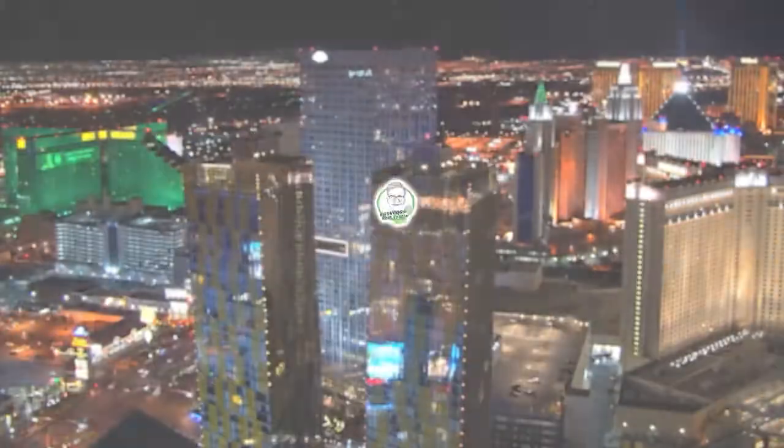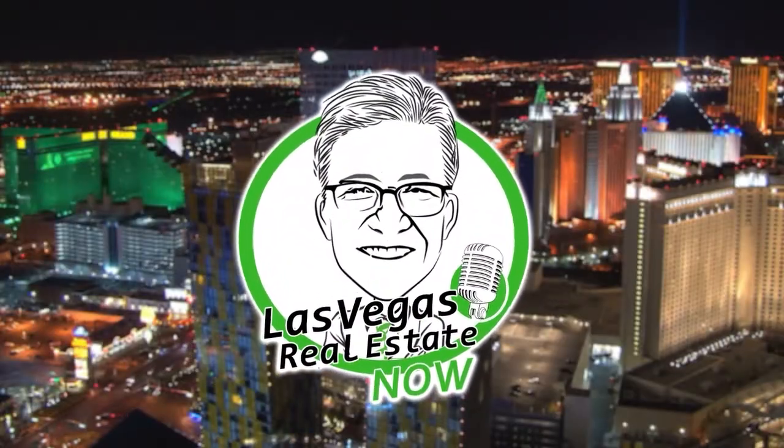If you are in the market to buy a home and you're purchasing a home with a large amount of grass, there's a little bit of potential money there to convert that. This is Las Vegas Real Estate Now with local real estate expert Harvey Blankfeld.